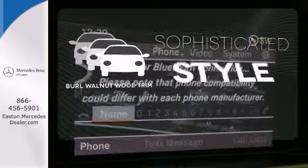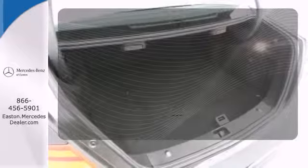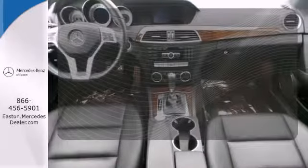The interior design is augmented with burl walnut wood trim. Rain-sensing wipers maintain a clean and clear view of the road ahead.